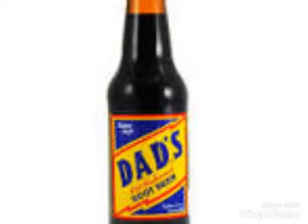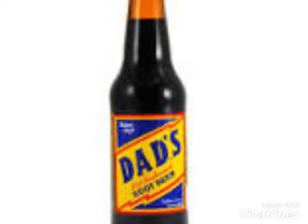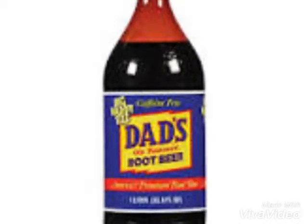It is currently one of the cheapest root beers compared to their top 10 root beers, such as A&W which currently sells for $1.69 and Mugs which goes for $1.09.